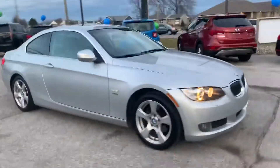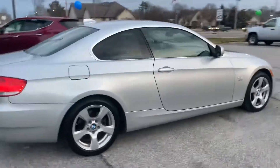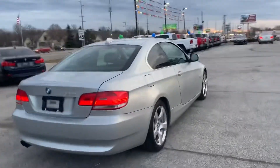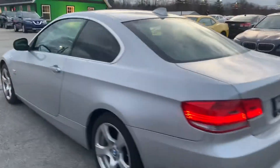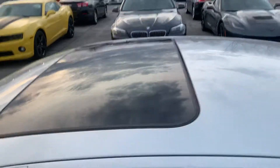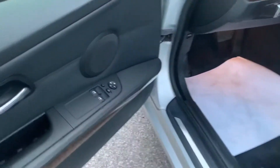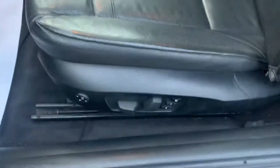Out here at Raptor Automotive, we've got a 2010 BMW 328 xDrive coupe. This one has keyless entry, tall-wheel drive, sunroof, power windows, locks and mirrors, power memory seats, leather interior.